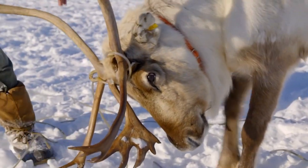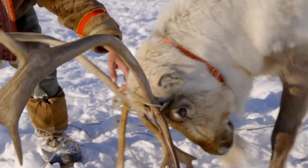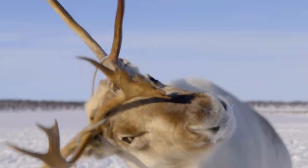Reindeer herding is one of the most dangerous jobs in Scandinavia, and mortality rates are double that of any other farmers.